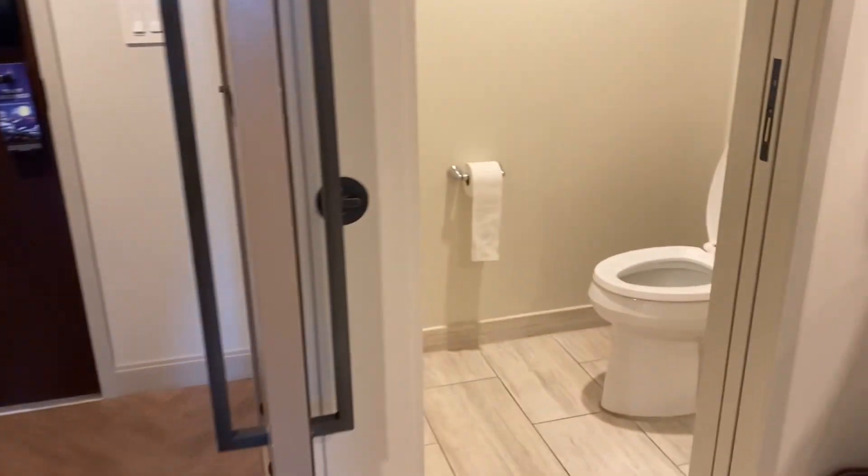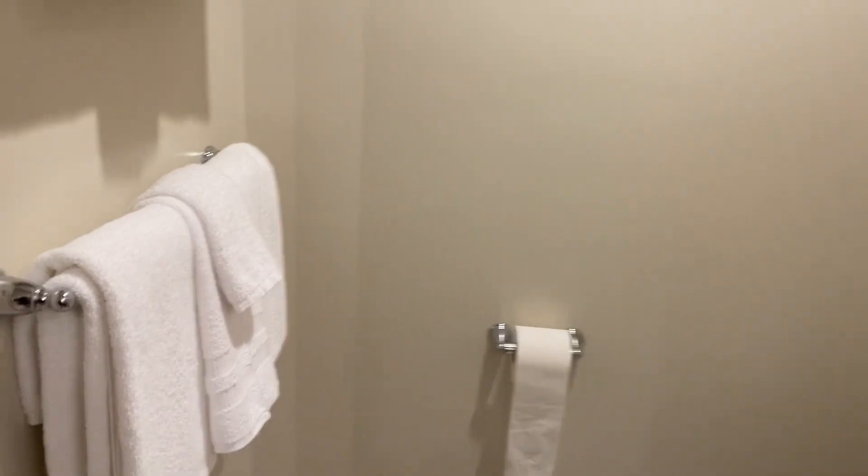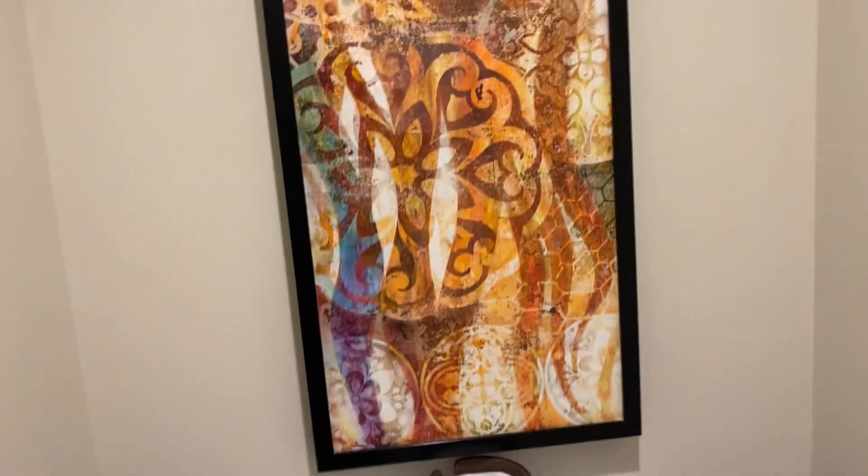I'll show you guys the bathroom. So this is the bathroom — it has its own toilet. It's a little area, and you can light up right here.